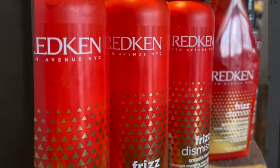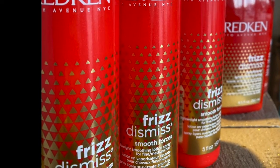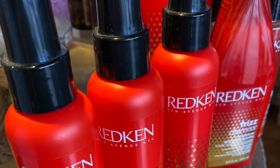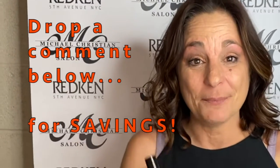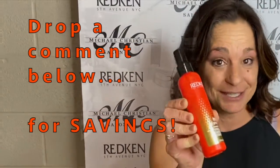It is Breitkin's Frizz Dismiss Smooth Force. Smooth Force is Magic in a Bottle. It is a lightweight smoothing lotion that you put on towel-dried hair and style as usual. Drop a comment below to receive a special savings on this Magic in a Bottle.